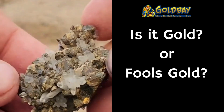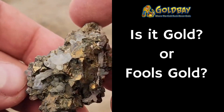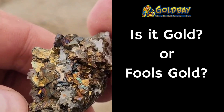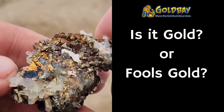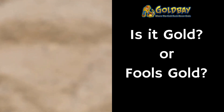Number four. You can see some darker material and some bright shiny surfaces. Is this gold or is this chalcopyrite with quartz? Which one do you think?